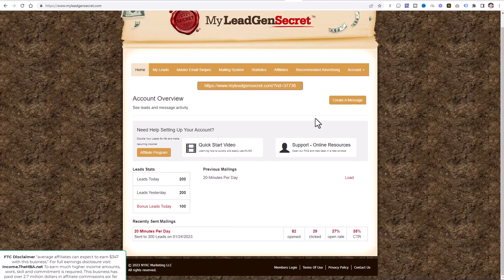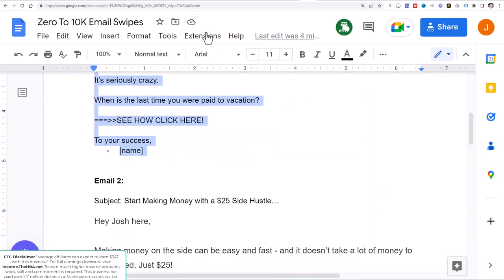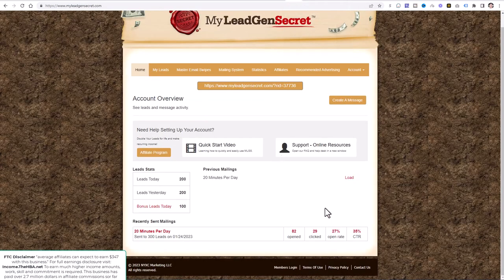That's all you need to do for today: get signed up with the All-In-One Business, get signed up with My Lead Gen Secret, get access to the Google Doc, copy and paste the email swipe, send it out with your affiliate link, and you are good to go. This is a journey from zero to making $10,000 per month online following my exact methods. If you stick with me over the course of the next 365 days, your life can change and transform forever. Thank you for watching — I'll give you an update tomorrow. Make sure you've subscribed and ticked the bell icon so you're notified when I release my next video.